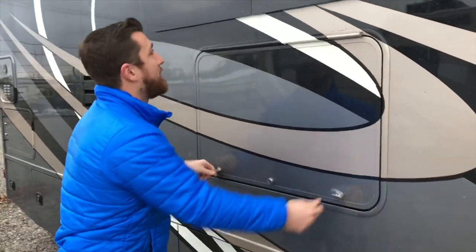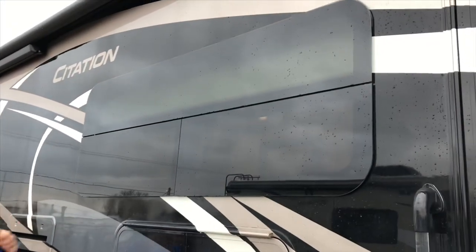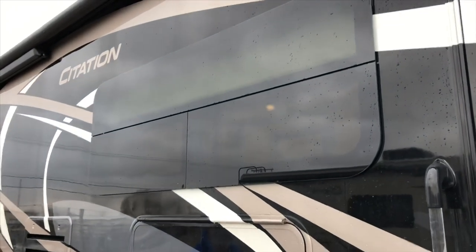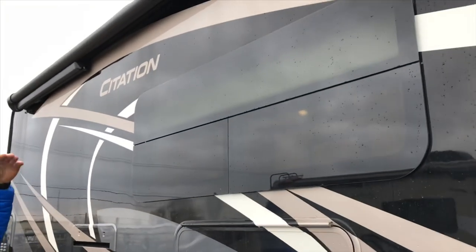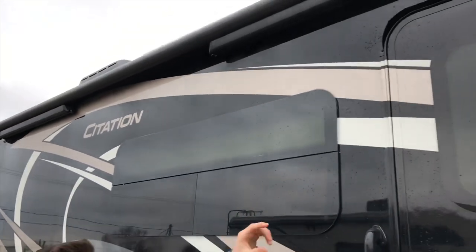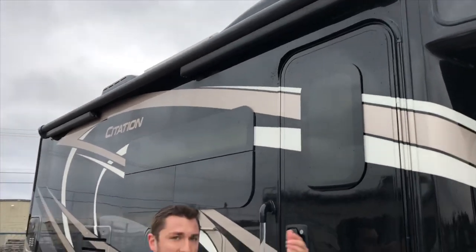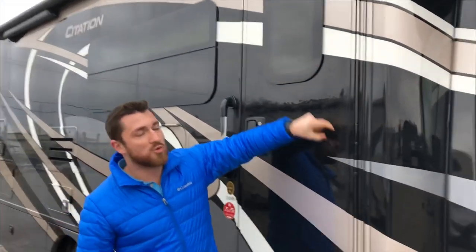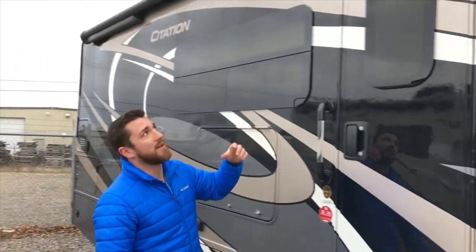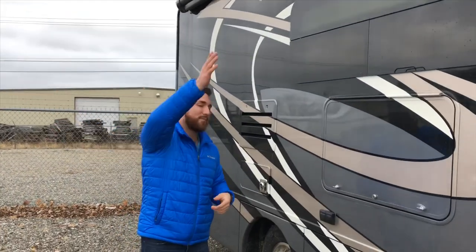We do have the top-hinged frameless windows, which are great for having open in the rain and give a really sharp look. On top of that we do have the armless awning. What really benefits you with the armless awning is it eliminates the arms on the side, which adds more holes to the side, so it's a lot cleaner. It also has a motion sensor on it, so if you get a windy day and it moves, it will retract back in on its own.